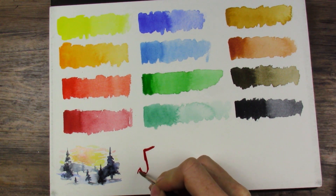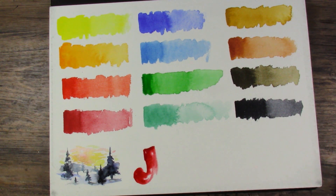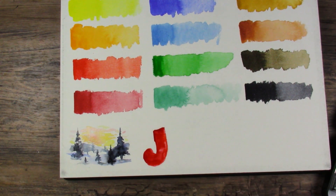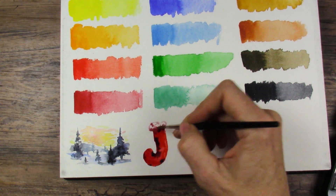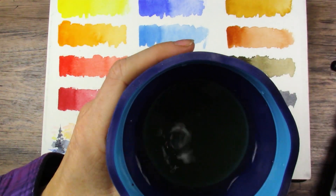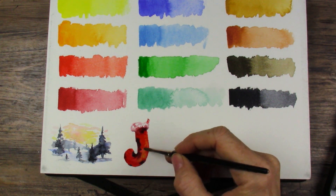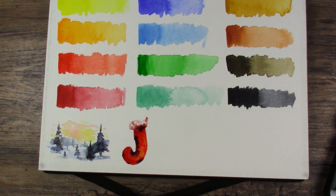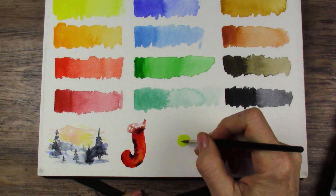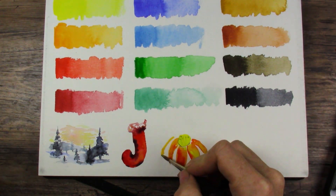I've got stockings on the brain still — we're going to do one. I know it's not Christmas still, but I don't care. Oh, that's an interesting stocking. It's a really pretty color — a jaunty stocking, very jaunty. Got my stocking in. Put in some yellow. Let's try out that sepia color.